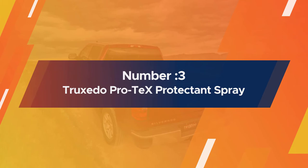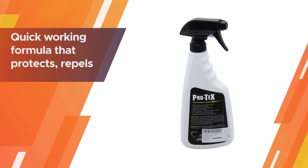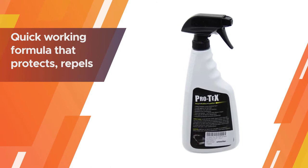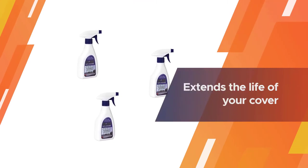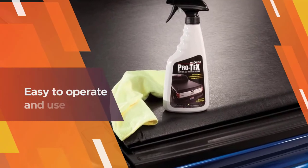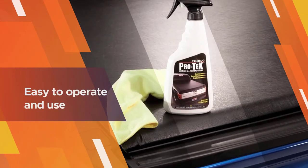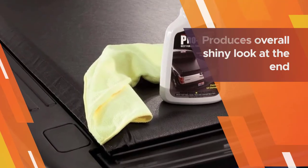Number three: Trixedo Pro-Tex Protectant Spray. Trixedo is reputed to be one of the best manufacturers of tonneau covers and tonneau cover cleaners alike. The Trixedo Pro-Tex Protectant Spray is one of the top contenders, with a quick-working formula that protects, repels dirt, and extends the life of your cover.